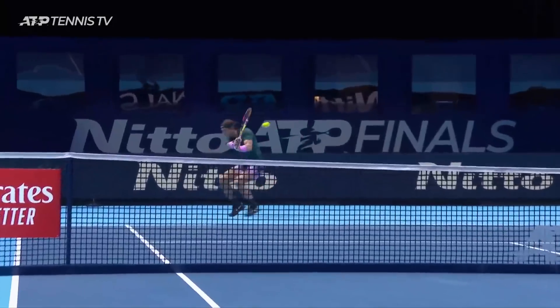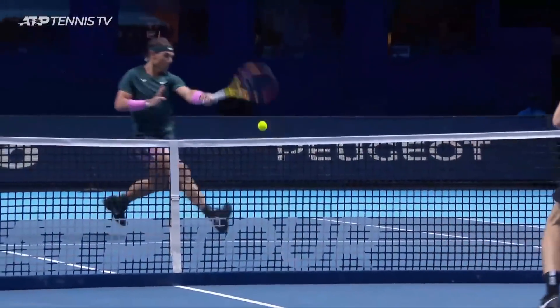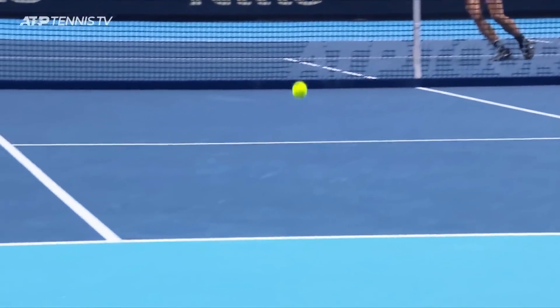He's left himself a little exposed with the quality of the drop volley. Yeah, he definitely isn't a finisher.